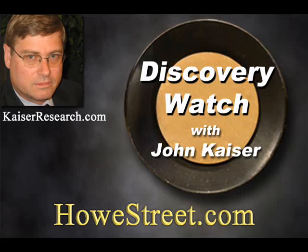Welcome to Discovery Watch with John Kaiser. I'm your host Jim Goddard. Welcome back to the show, John. Jim, it's a pleasure to be back. John, Eagle Plains announced results for the Vulcan drilling program today, but the stock dropped. Was there anything positive about the results?